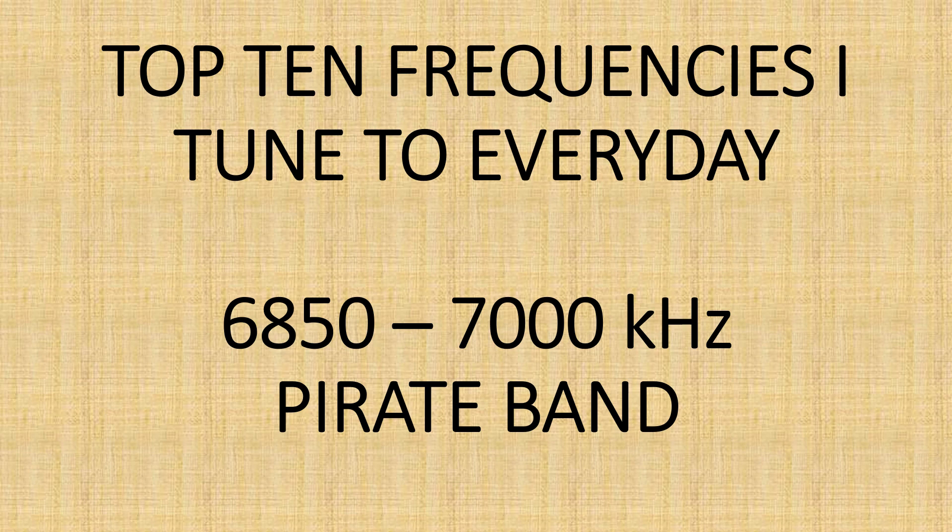In my top 10 frequencies I tune to every day: 6850 to 7000 kHz. Why? Because that is the pirate radio band in North America. Although pirates can appear everywhere on the shortwave frequency ranges, this particular frequency range probably has more than 90% of all the activity, for several reasons. Any shortwave listener that's been listening for a while knows that pirates will be in there, and it depends on propagation and all sorts of reasons.